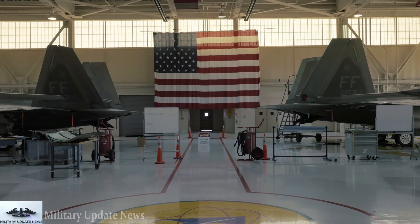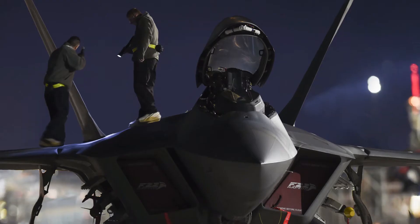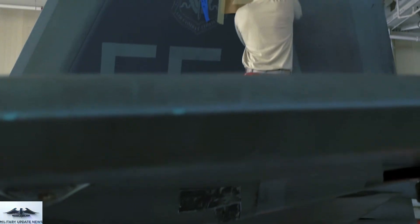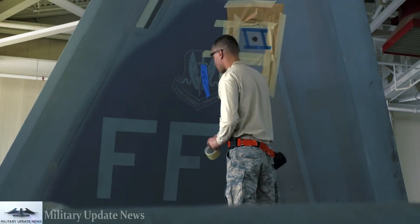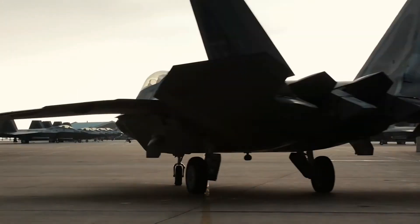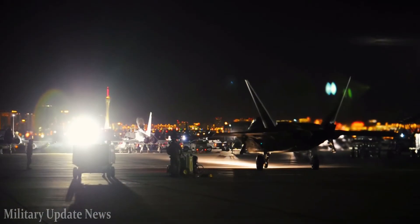Even if the Raptors had run out of AMRAAMs and were forced to engage within visual range, the F-22s can use their stealth to close in unobserved to less than 1,000 feet to either kill the F-14s with Raytheon AIM-9X Sidewinders or 20mm Vulcan cannon fire. Indeed, F-22 pilots flying during exercises such as Red Flag or Northern Edge will often sneak into gun range to make unobserved kills from very close distances by taking advantage of the Raptor's stealth. More often than not, the Raptor's quarry is caught completely unaware.